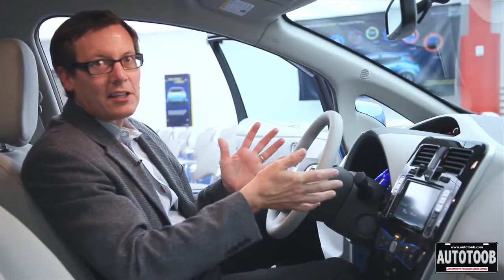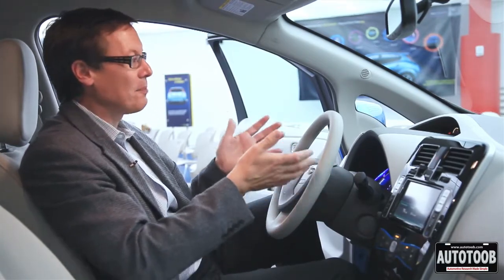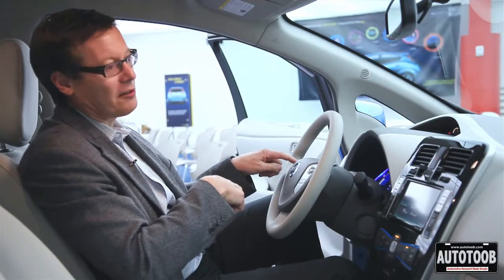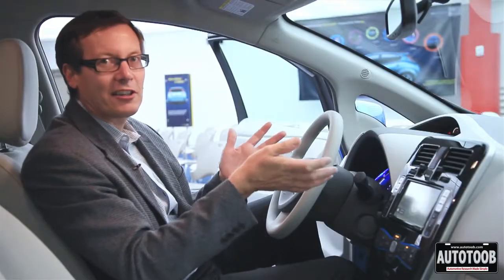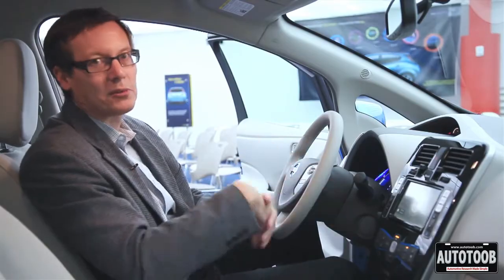The LEAF is designed to give you a lot of technical information to let you know about distance to empty and range, so you don't have any concerns. It's all very simple and easily displayed here on the instrument panel. We have a state of charge indicator, distance to empty, and a simple switch on the steering wheel that gives you a visual depiction on the nav screen of your reachable area. So you don't have to calculate — we tell you right away, just one switch away.